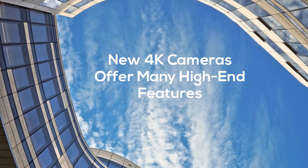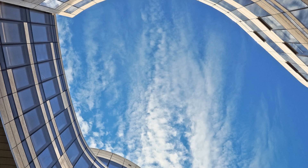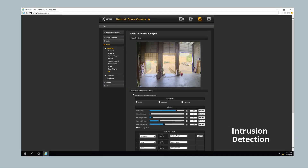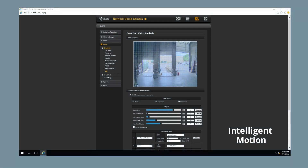The cameras offer a wide range of high-end features, including sophisticated video content analysis that can identify and respond to tampering, intrusion, and motion, as well as increase visual clarity through electronic defogging of video images.